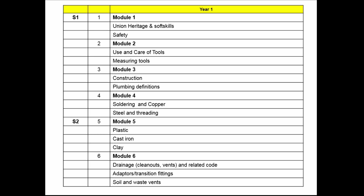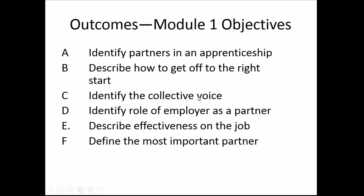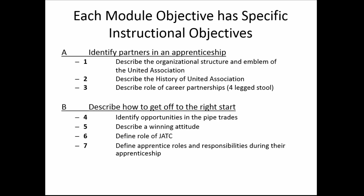Here's an example I did for the United Association of Plumbers and Pipefitters. I worked with one of their locals to help develop their apprenticeship program. They took semester one and semester two and determined which modules would be taught in each semester. The idea is to be sure that everything in the DACUM is taught in a module at some point in the curriculum — everything is assigned. For example, module one might have certain objectives, such as: identify partners in an apprenticeship, describe how to get off to a right start, and so forth. For each module objective, there have to be instructional objectives.